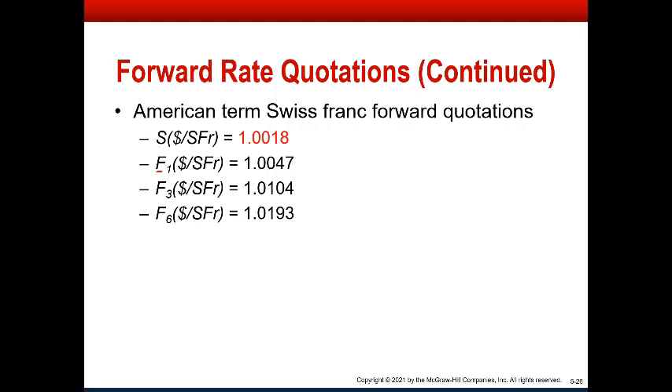Going out forward — that's what the F means; S means spot — forward one month is a little bit higher. Forward three months is significantly higher, at one dollar and one cent. Forward six months is one dollar and almost two cents. So you have a pretty significant trend there of what we would call a premium — the Swiss franc is trading at a forward premium.